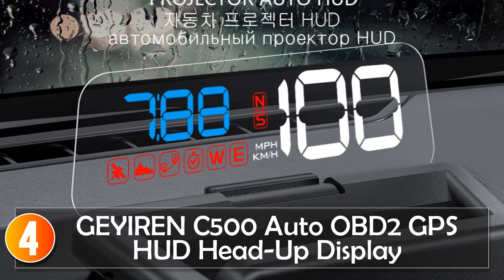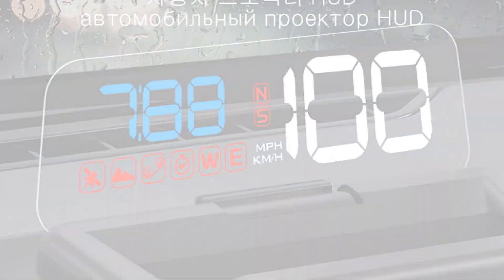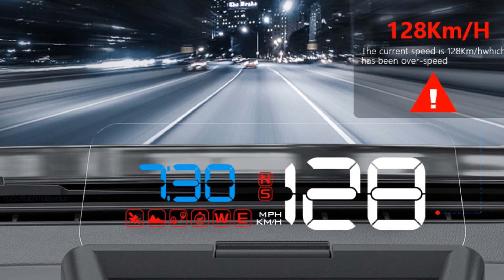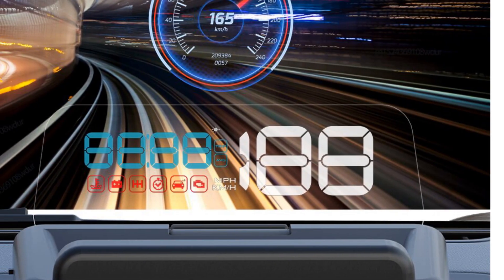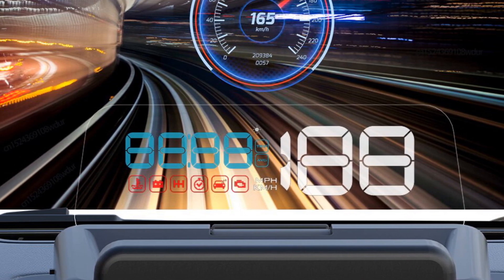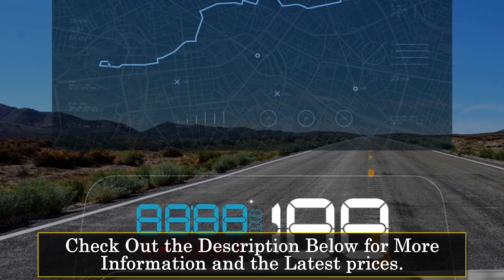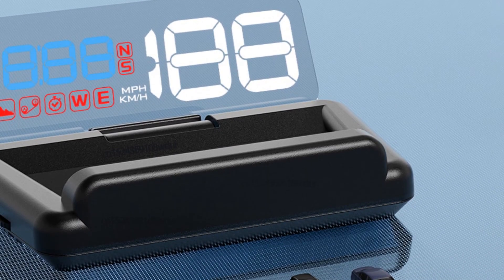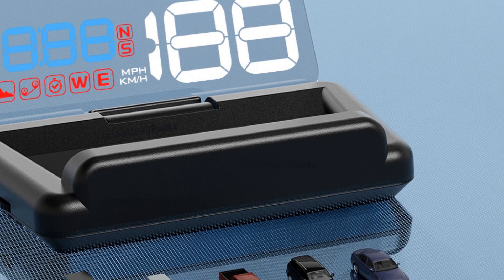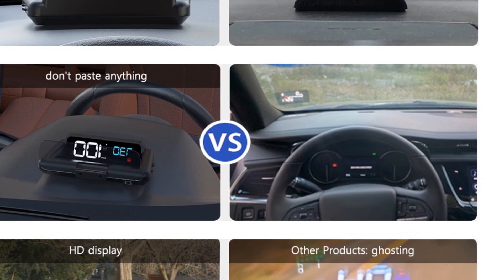At number 4, the Gyorin C500 Auto OBD2 GPS HUD is an excellent addition to any car, offering a convenient and safe way to access vital information while keeping your eyes on the road. With its head-up display functionality, this device ensures that drivers can stay informed without the need to glance down at the dashboard. One of the standout features of the C500 HUD is its ability to display accurate speed in real-time, assisting drivers in maintaining a consistent and safe driving speed. The C500 OBD version allows drivers to access various information including RPM, water temperature, voltage, trip distance, and other important parameters.